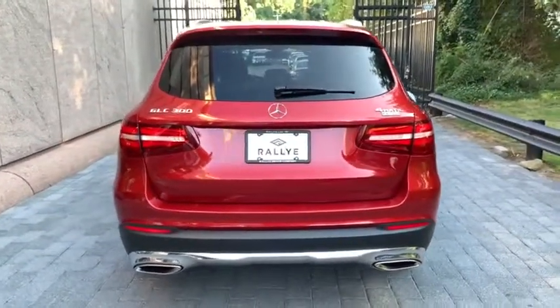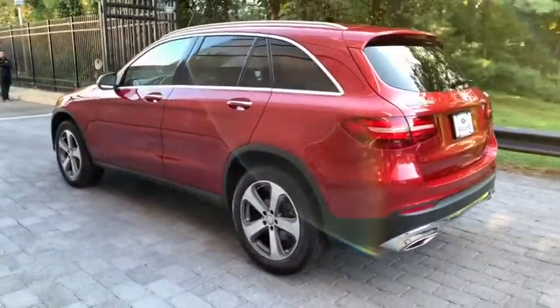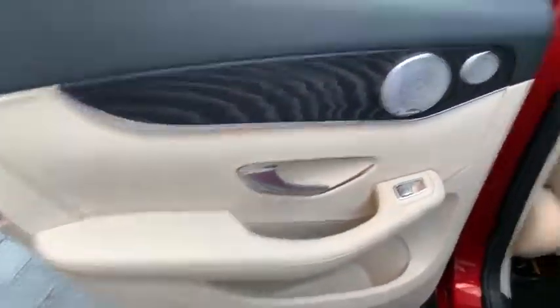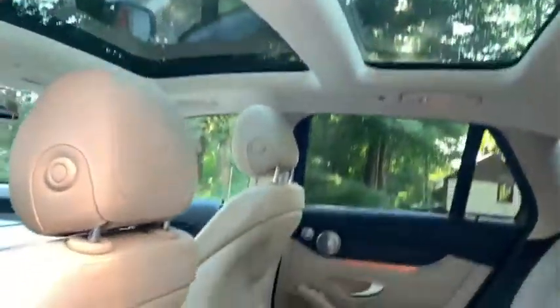Here are some of this vehicle's great options: backup camera, power passenger seat, steering wheel audio controls, power liftgate, traction control, stability control, keyless entry, anti-lock braking system, all-wheel drive, Bluetooth, leather-wrapped steering wheel.